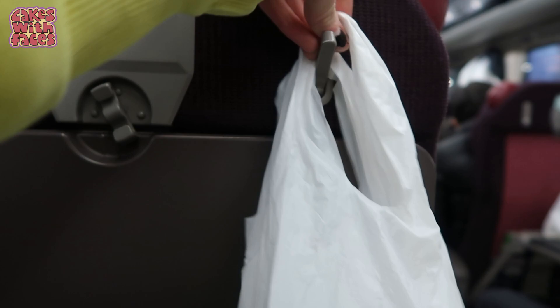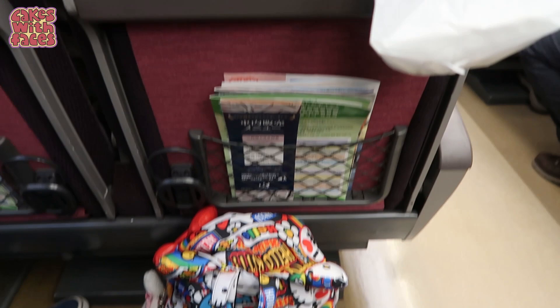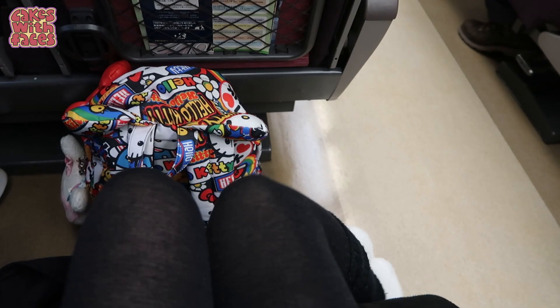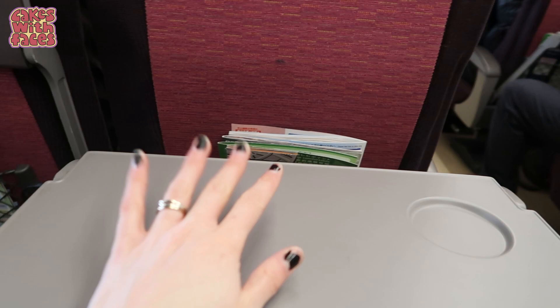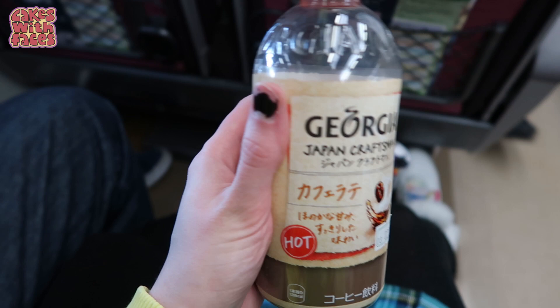It's not quite as comfortable or spacious as the Shinkansen bullet train, but it's not bad. At the moment it's quite crowded because it's Sapporo snow festival time. This is warm coffee in a bottle from the convenience store - you can find it in what looks like a fridge, but it's warm. It's really sweet; I think it's got about 20 sugars.